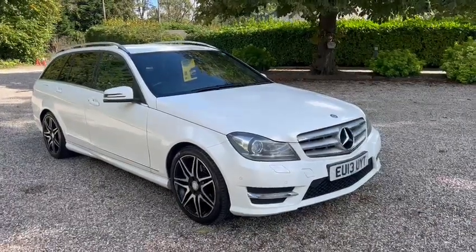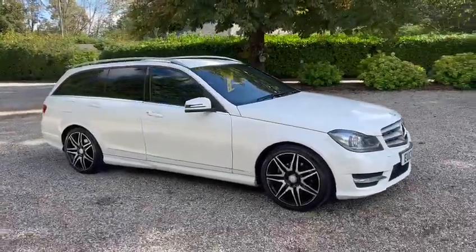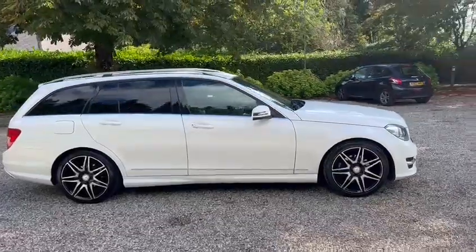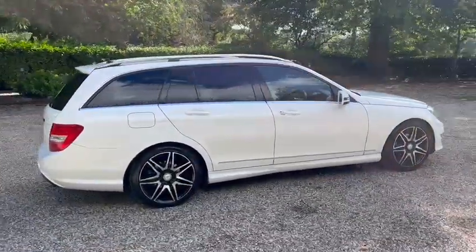Hi, Barn Cars Brentwood has to offer this 2013 Mercedes C180 AMG Sports Plus Edition. It's just one former owner from new.